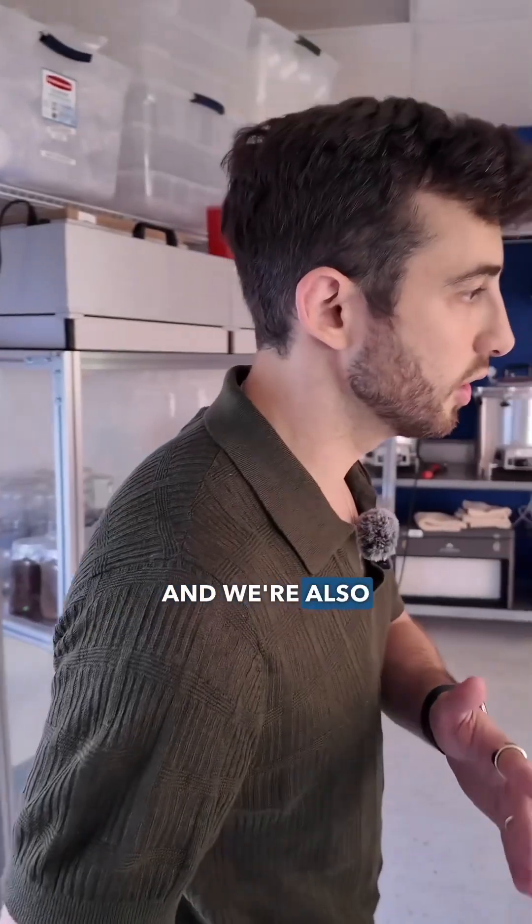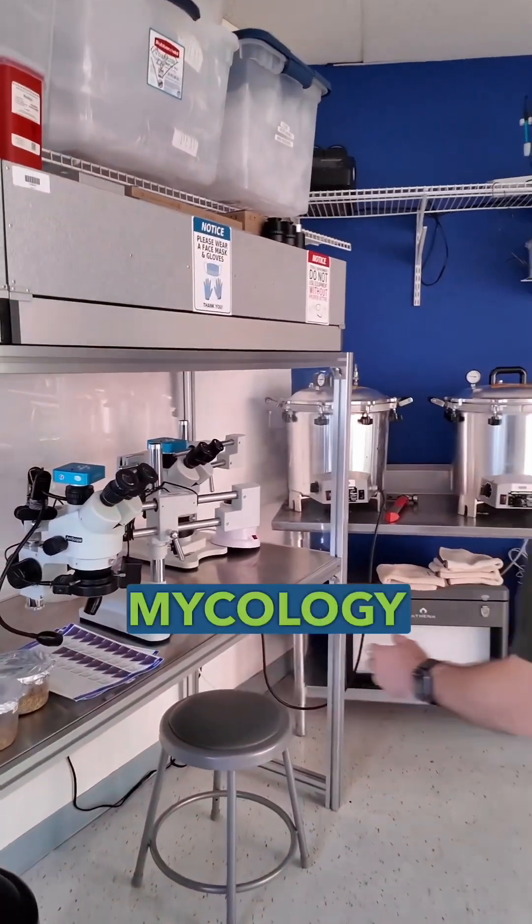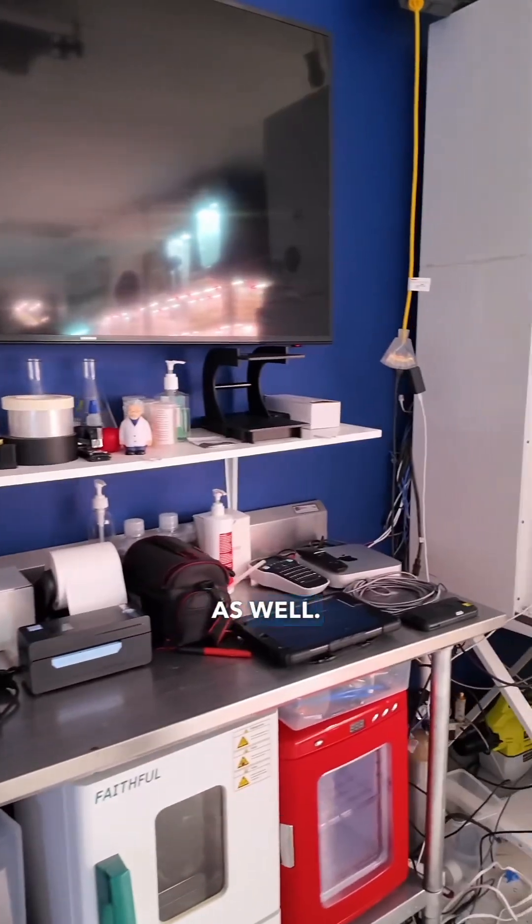We have over 83 different species that we're running tests on, but we're also running experiments on acclimation as well. A little bit of mycology work over here. We have our beautiful variety of pressure cookers and incubators as well.